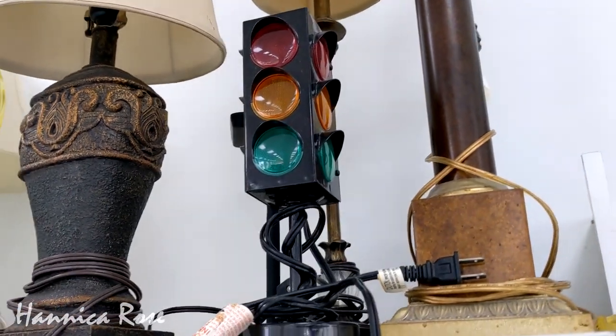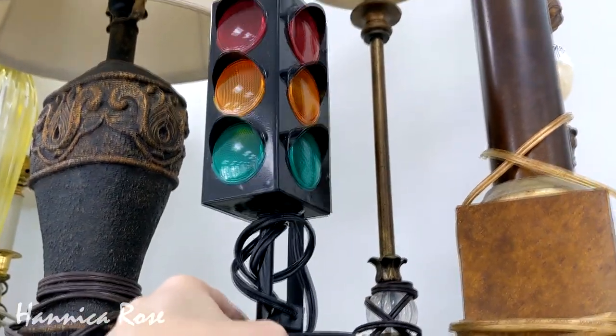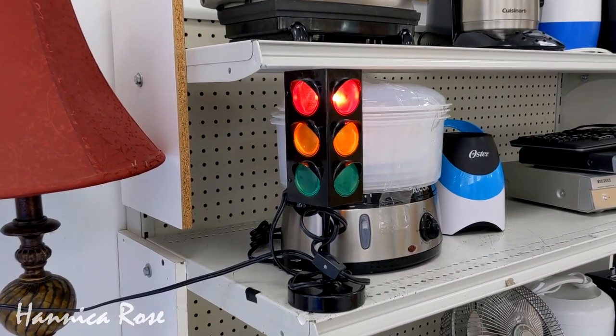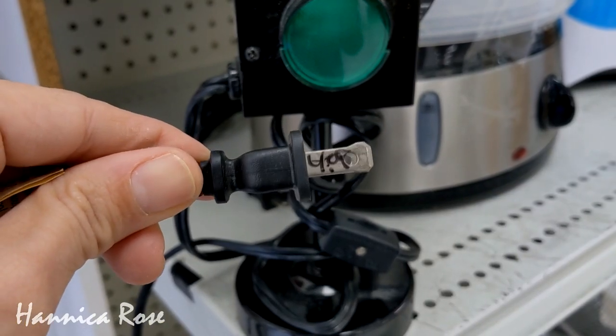When I was checking out the lamp section I noticed this really cool little stoplight lamp and had to check it out to see if it worked. I plugged it in but it felt really glitchy — only the yellow light was blinking — so I did leave it behind. The price on it was $4.99.